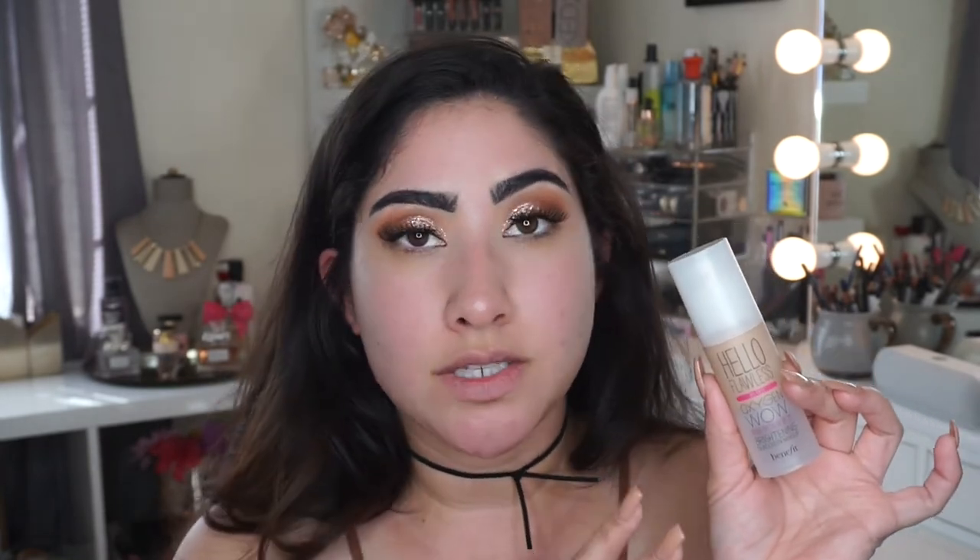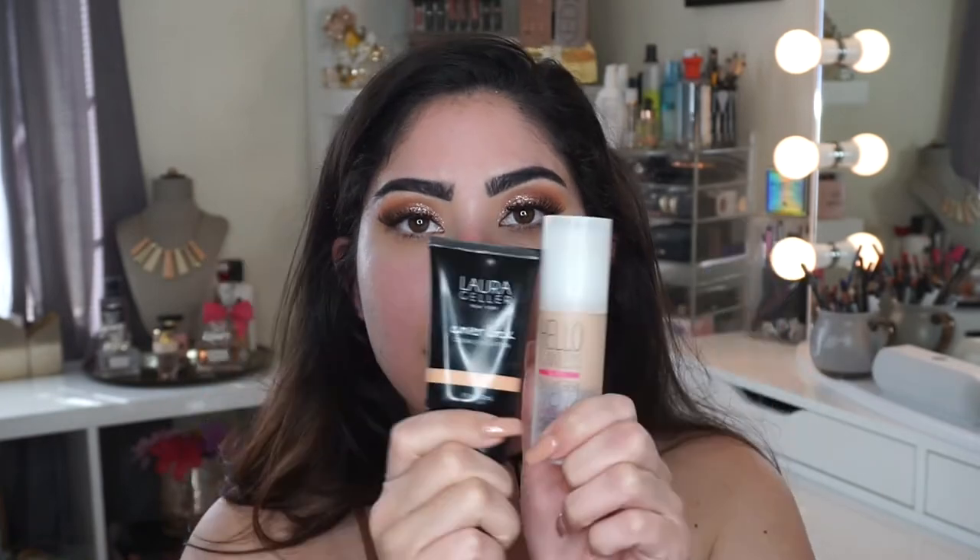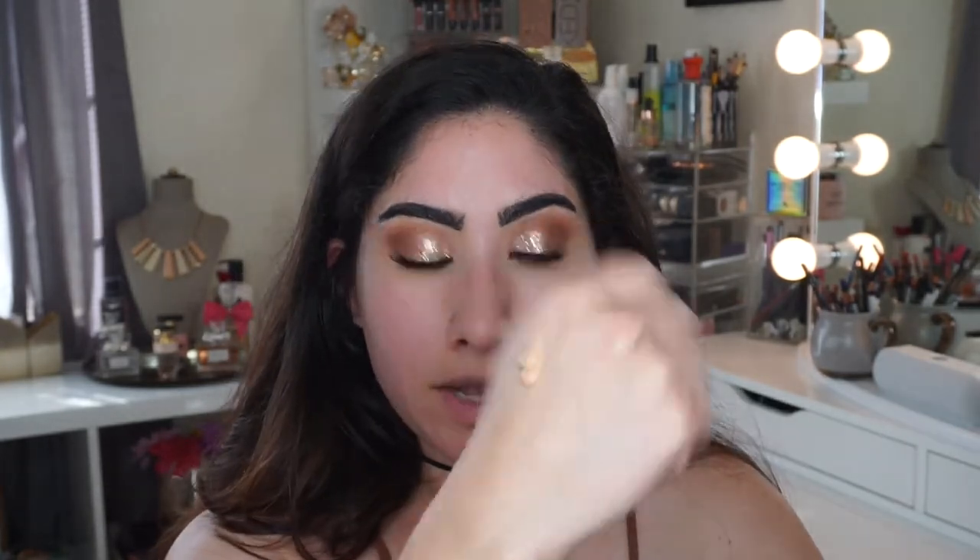Now I'm going to go on with foundation — I'm going to be using two foundations today. First is the Laura Geller Cover Lock Cream Foundation, which is a very full coverage foundation. I've tried it a couple times and it's super full coverage — a little goes a very long way and the coverage is really nice. Then I have the Hello Flawless Oxygen Wow Foundation by Benefit. I love this as an everyday foundation and I like to mix it in with other foundations. Since the Cover Lock is such a full coverage more mattifying finish, I want to mix the two. Also, the Laura Geller shade is a little too orangey/warm for me, so mixing helps. I put about a half pump of each.